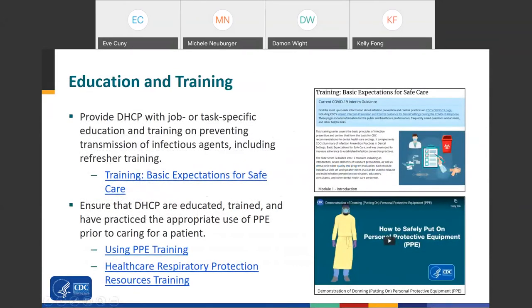It is very important to provide personnel with job- or task-specific education and training on the prevention of transmission of infectious agents. CDC has basic training on our website regarding that. Train personnel on PPE use — we have videos, printouts, posters, and basic information about using PPE, respiratory protection training, and related topics. This is a time to revisit your fundamentals and make sure you and your staff are well trained and continue to receive proper training to perform your jobs safely.